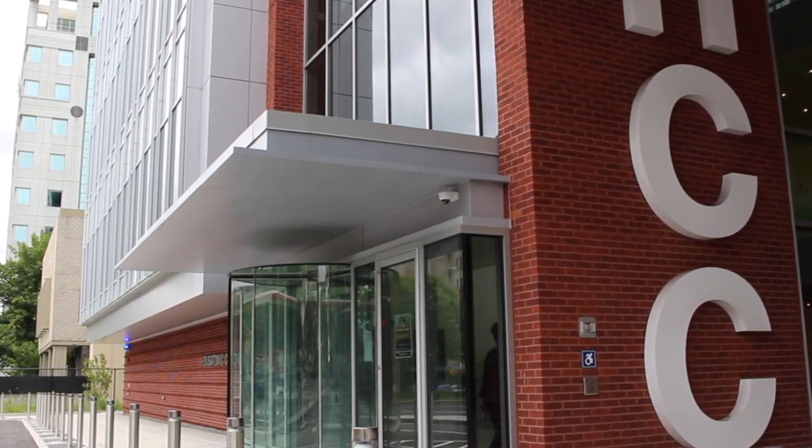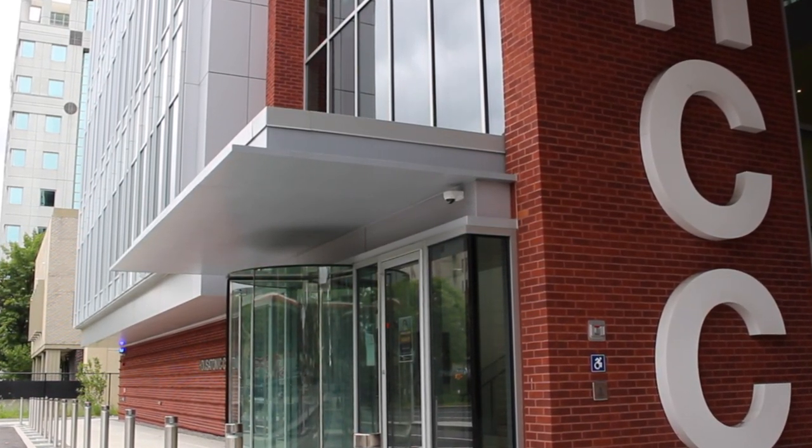My name is Robin Zell. I'm the director and curator at the Housatonic Museum of Art, part of Housatonic Community College, and we're located in downtown Bridgeport, Connecticut.